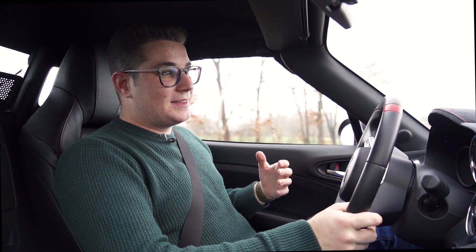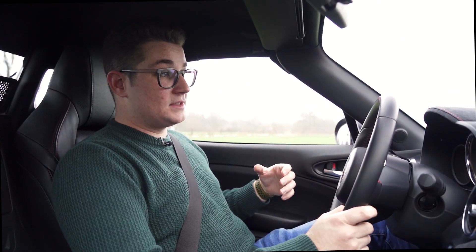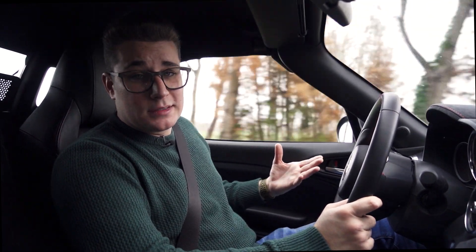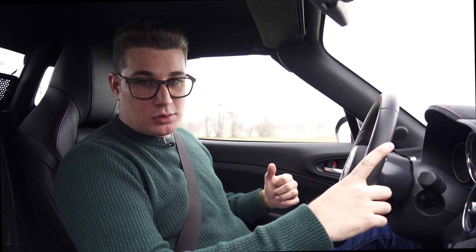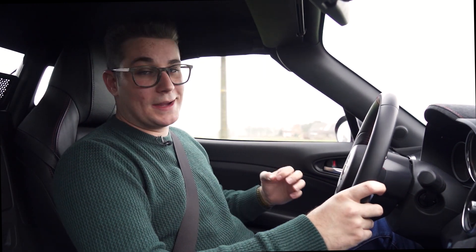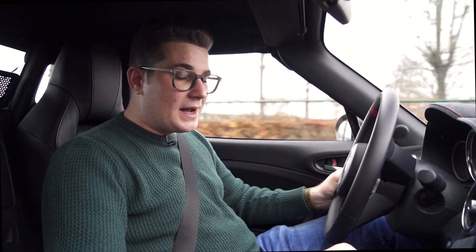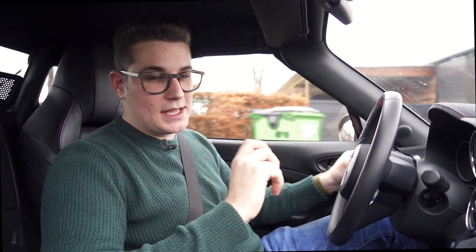Dit is echt wel een lichte auto. Hij gaat zeer snel vooruit, voelt mooi gebalanceerd aan en je hebt ook een mooi setje Brembo-remmen vooraan die ervoor zorgen dat hij heel snel tot stilstand gaat komen. Achterin vind je ook een mechanisch sperdifferentieel en dat zorgt ervoor dat je toch echt wel wat speelsheid in deze auto krijgt. Hij is zeer levendig en als je de tractiecontrole volledig uitschakelt kan je hem echt helemaal dwars zetten. Op zich is dat niet ideaal om elke dag te doen, maar het is toch wel zeer ontspannend.